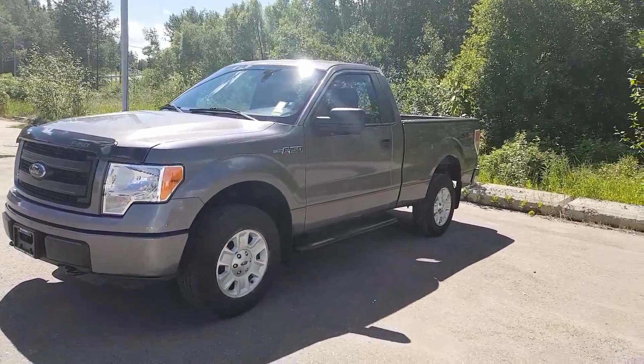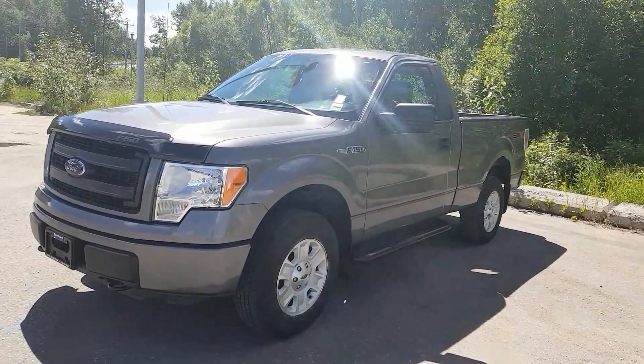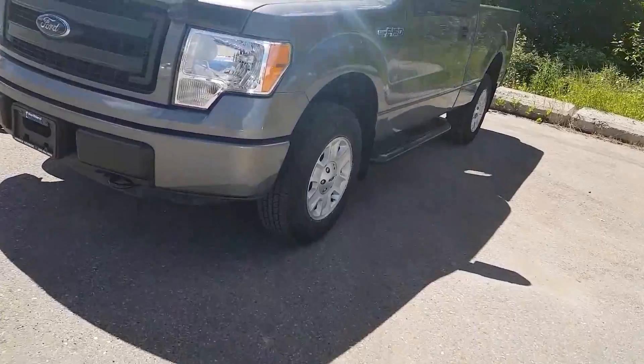Hi guys, Avery here at Northline Hyundai. Today we're looking at our 2013 Ford F-150 SXT. As you can see, this model is gray in color. I'm just going to bring you a brief walkthrough.